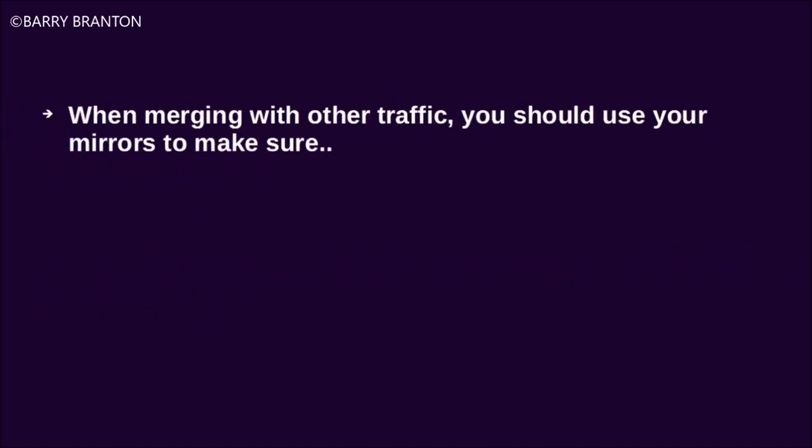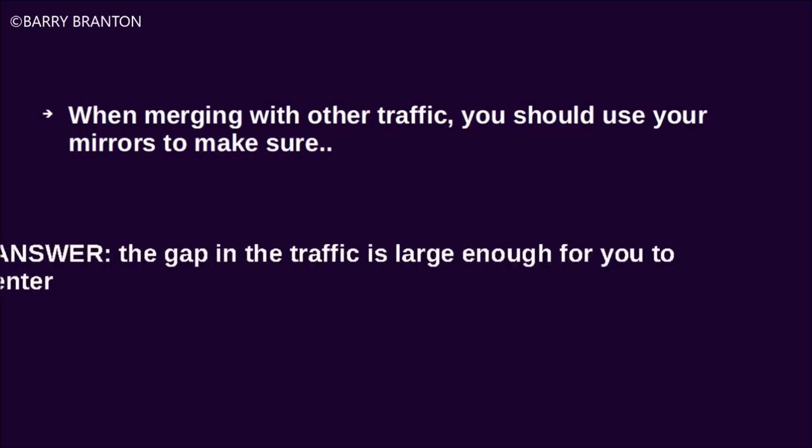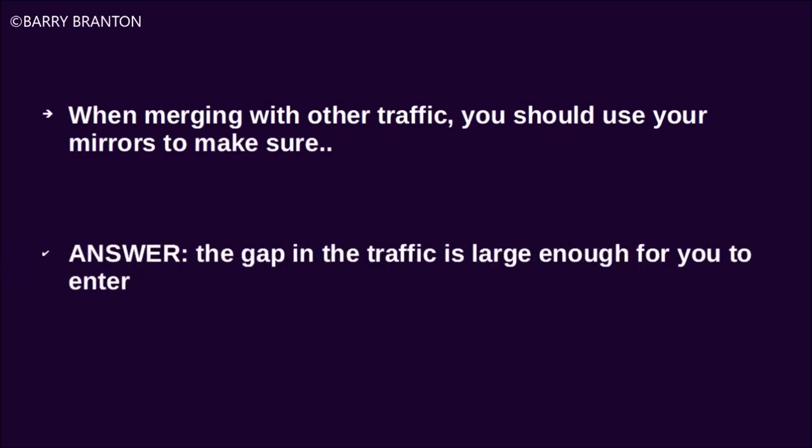When merging with other traffic, you should use your mirrors to make sure the gap in the traffic is large enough for you to enter.